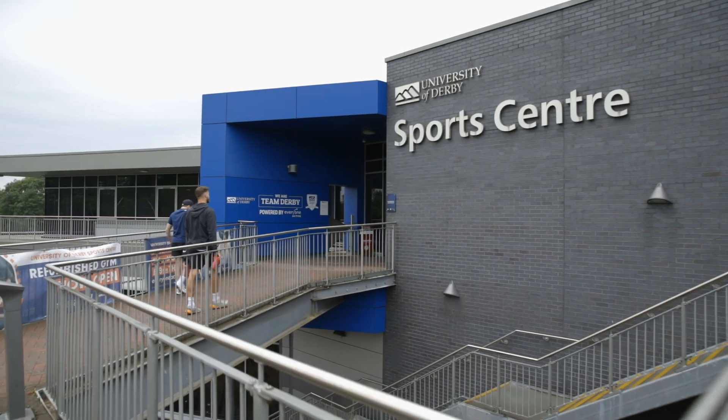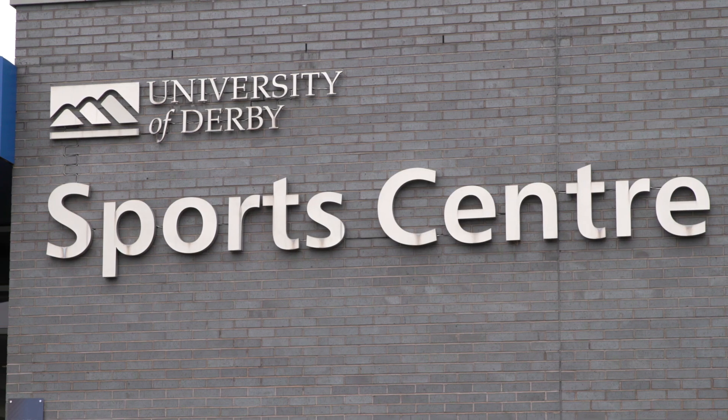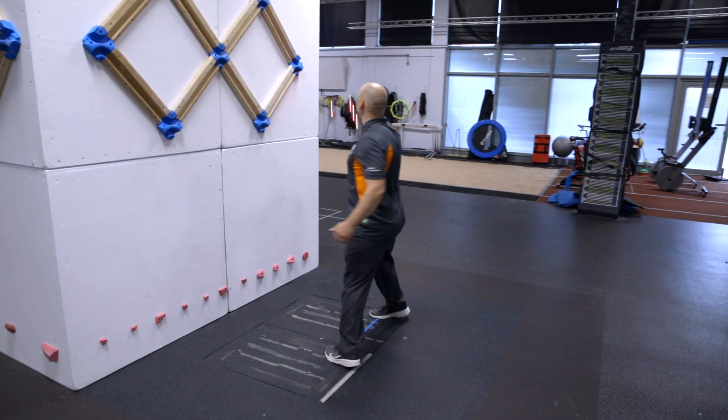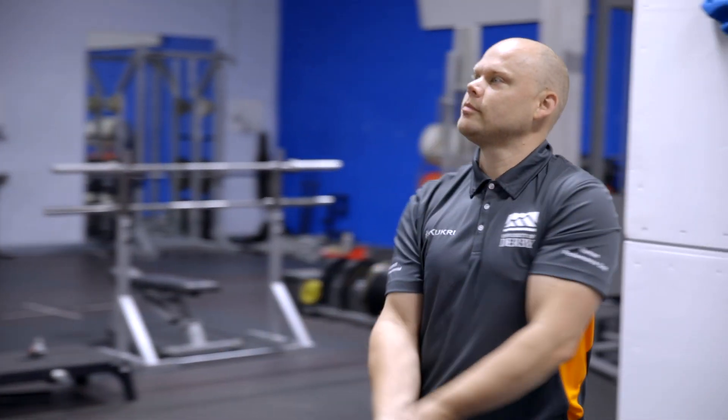Here at the University of Derby we're all about applied research. The beauty of Vicon and the IMU units is the ability to translate research into practice. It offers an amazing tool — we can actually really understand climbing movement from a scientific point of view and translate that into practice.